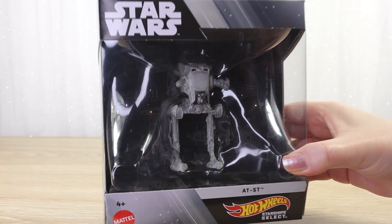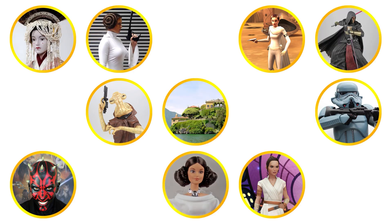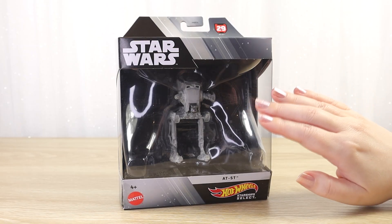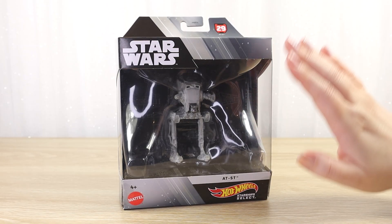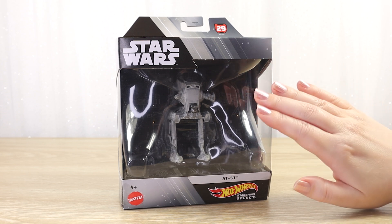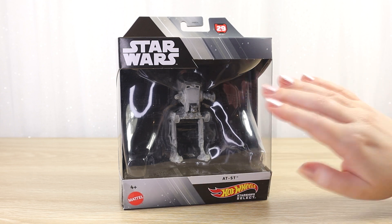Let's unbox the Hot Wheels Starship Select AT-ST. Hello there, thanks for visiting Villa Veracchino. It was a really exciting toy hunt over the past weekend where we found the newest wave of Hot Wheels Starship Select Star Wars vehicles here in New Zealand.